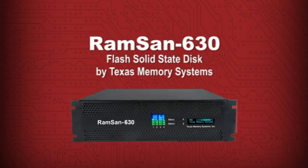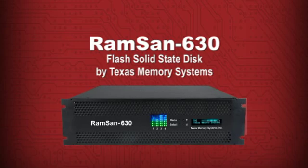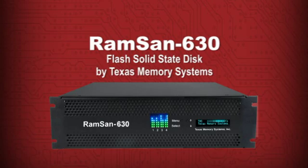This is the RAMSAN 630 flash storage system from Texas Memory Systems, makers of the world's fastest storage. The RAMSAN 630 sets a new industry milestone for the most performance in the smallest space. And because it uses so little power, it's the ideal choice for today's greener data centers.